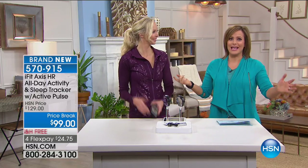Brand new for you today, very limited — now 544 remaining. Choose your color and choose your size. Item 570-915 is the item to order. We've got more from ProForm, so Carissa isn't going anywhere. We've got the brand new X-Bike Duo. Stay with us.